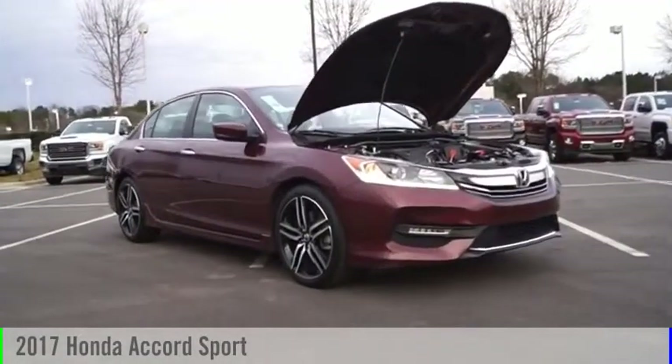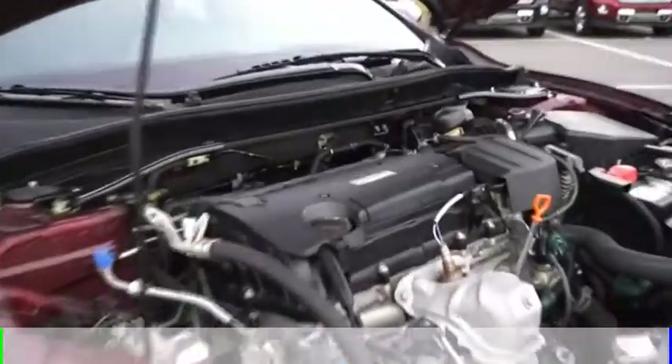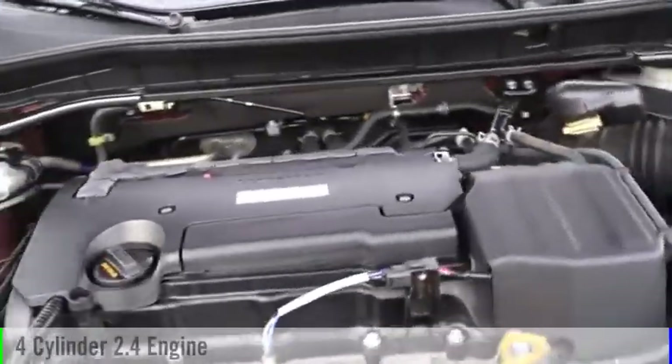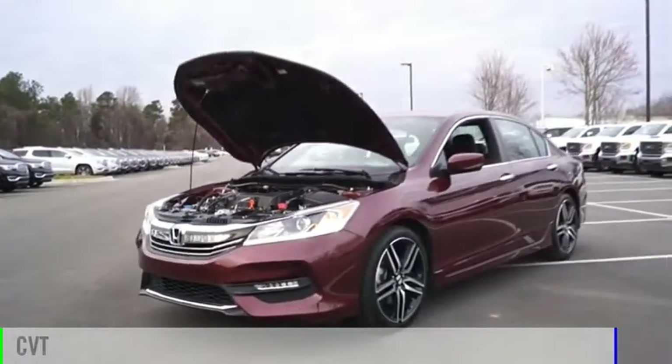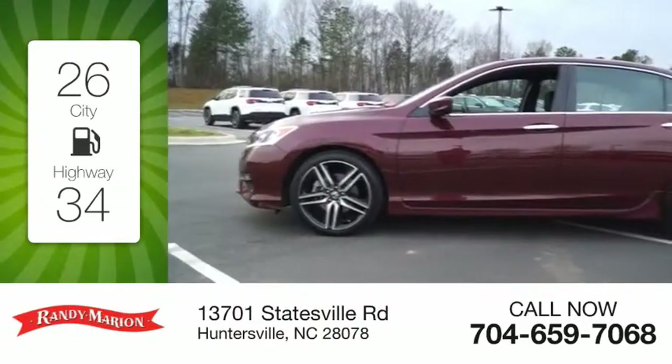You are going to love the 2017 Accord. This vehicle is powered by a front-wheel drive four-cylinder 2.4 liter engine and comes with a continuously variable transmission. Great fuel efficiency saves you money by requiring fewer trips to the gas station.